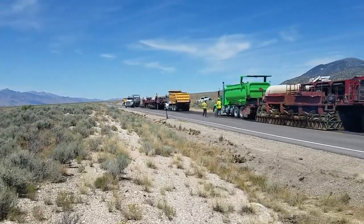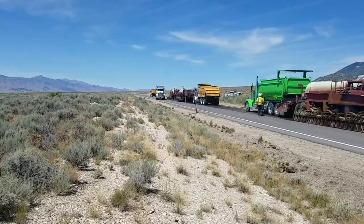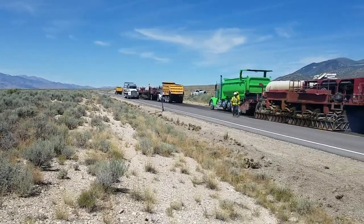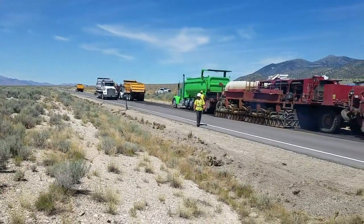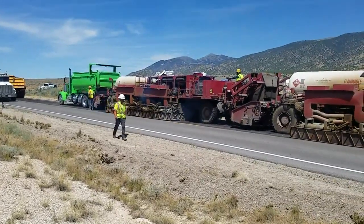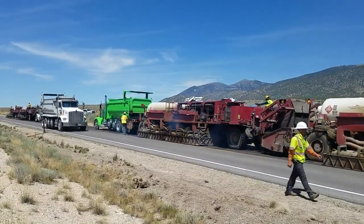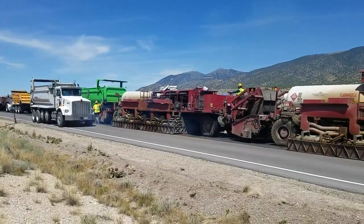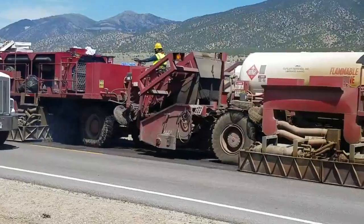This is hot-in-place paving. Two trucks up there are just burners — they heat the asphalt with propane. Then there are two trucks here in the middle that are just dump trucks; those have new asphalt. And then back here, this one that looks like a steam engine has a hopper in the front where they're dumping the new asphalt, and it also has a burner. You can see the asphalt comes through into this last one.